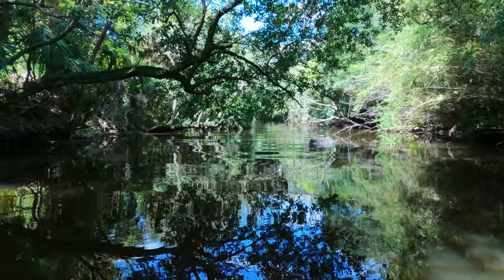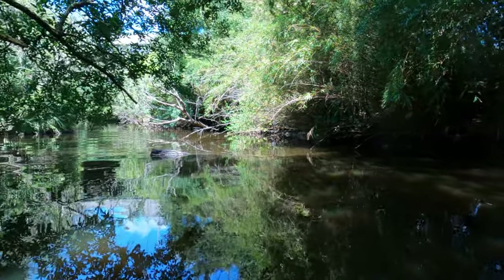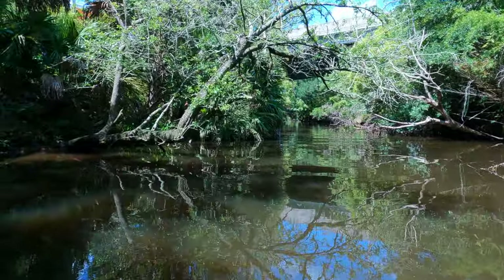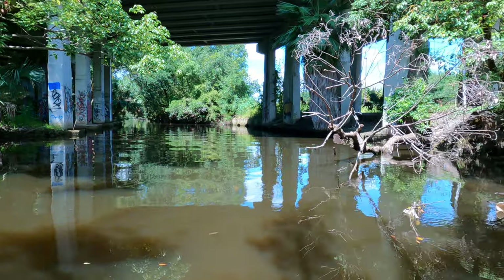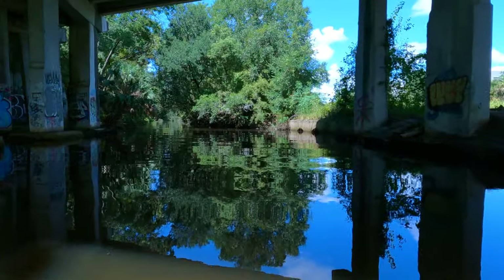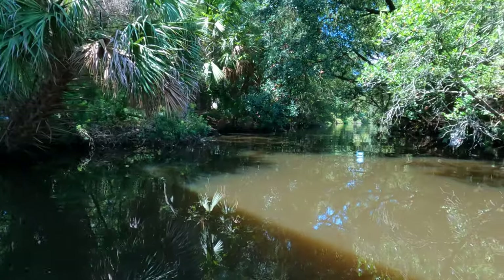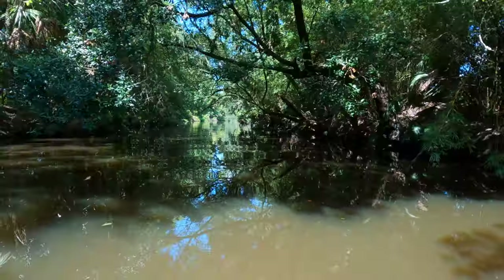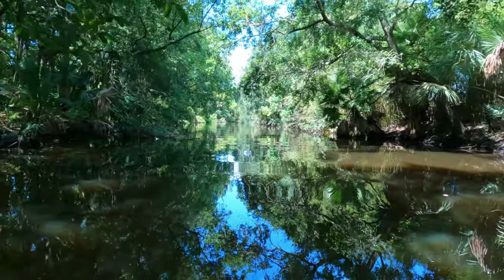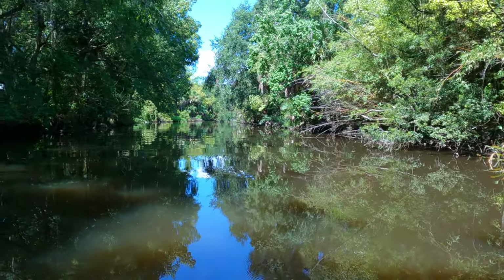In case you're wondering, I am talking to myself to keep myself calm, because as you know I am really afraid of alligators. But for the sake of content creation I am out here trying to find these buggers. You would not know you were in a major metropolitan city right now, would you?